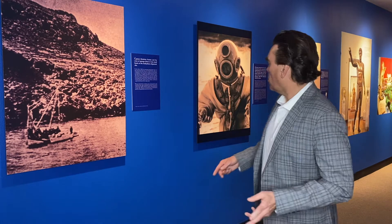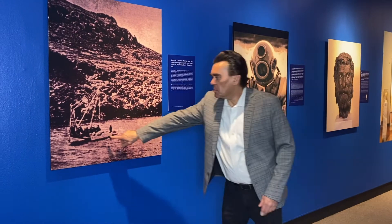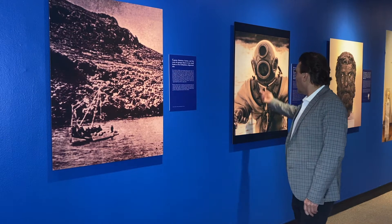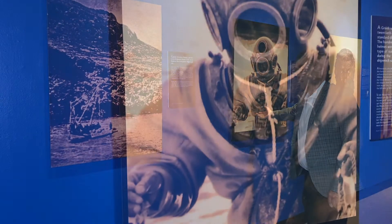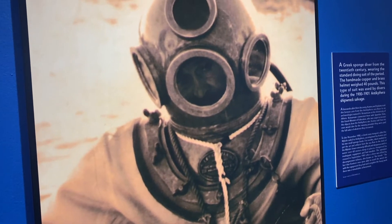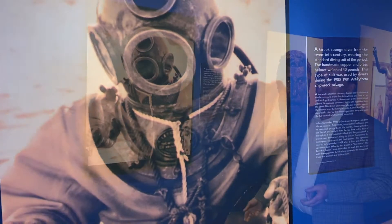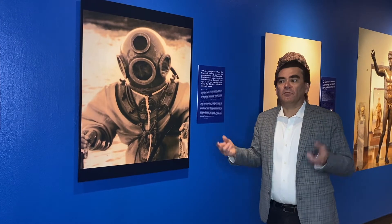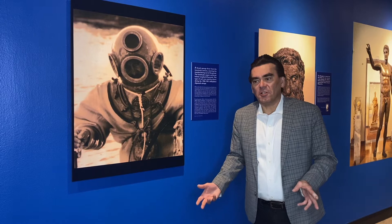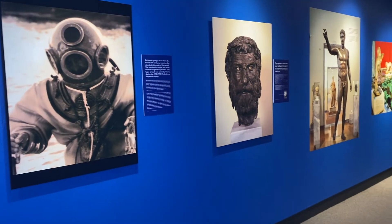The story really starts with the guys who found the mechanism in 1901 — the sponge divers in their boat. They used diving gear to go down about 60 meters. In fact, the first man who discovered the shipwreck was wearing a suit like this, and he came back up to the surface saying there were dead bodies all over the sea floor — which wasn't really true. Ultimately it proved to be a lot of statues that they found.